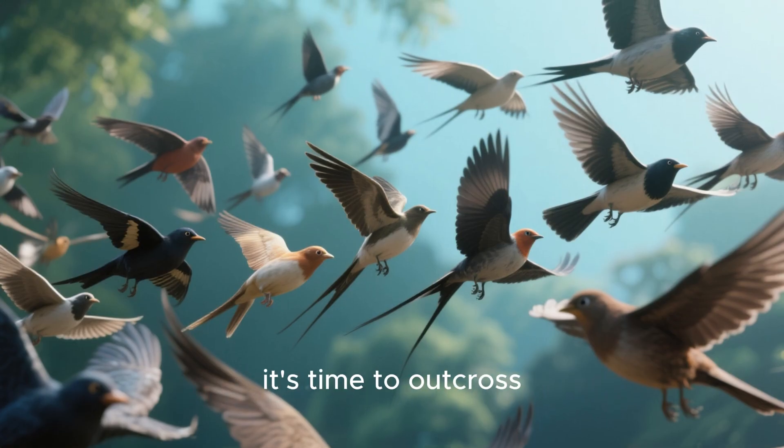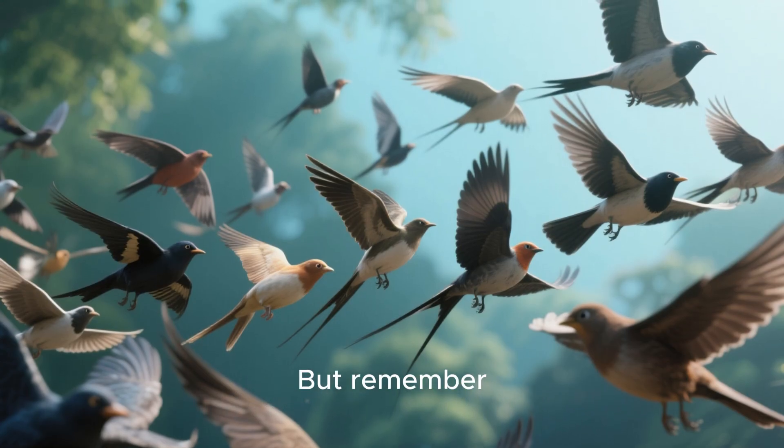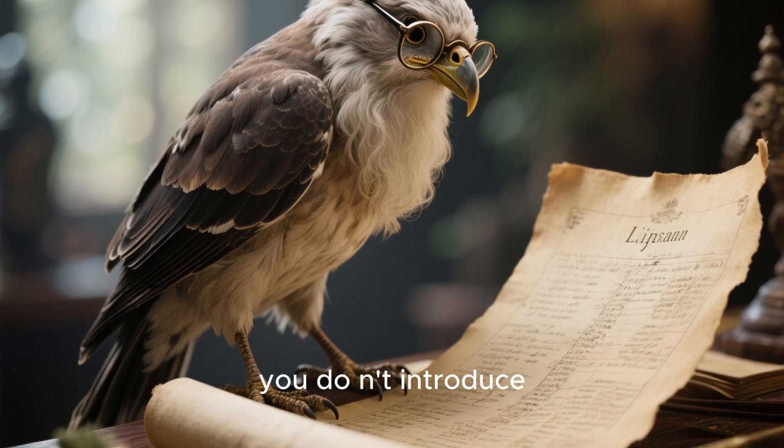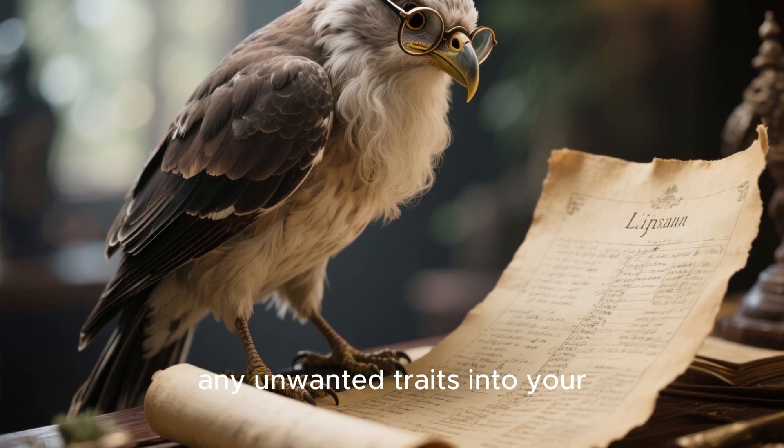If you see these signs in your flock, it's time to outcross. But remember, outcrossing isn't always easy. You need to know what you're doing to make sure you don't introduce any unwanted traits into your bloodline.